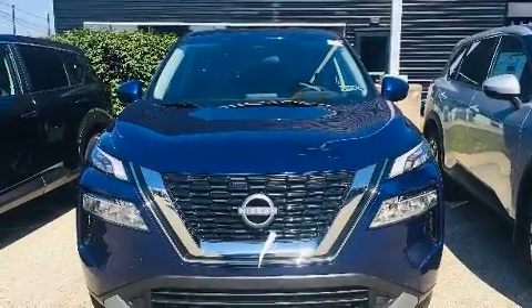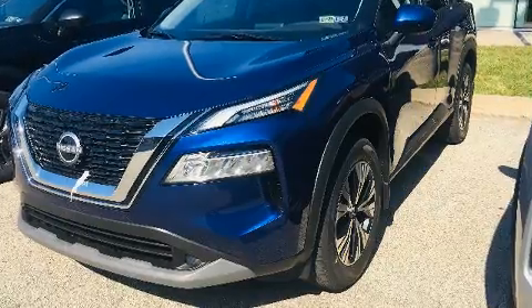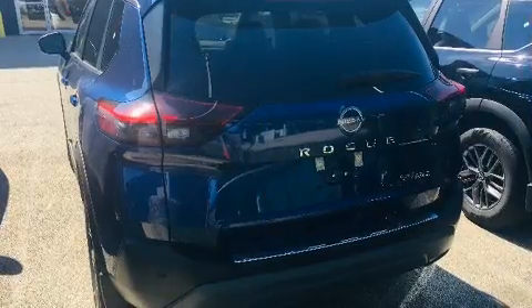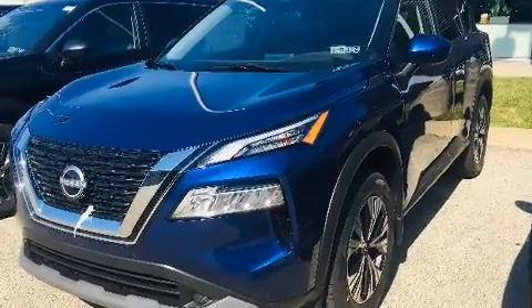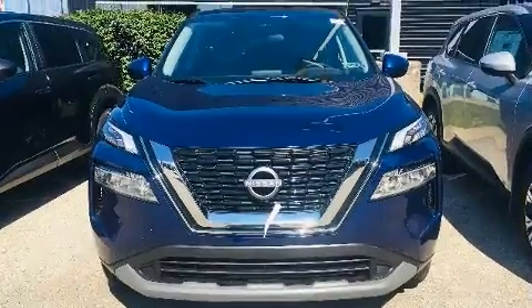Nissan ensures the safety and security of its passengers with equipment such as head curtain airbags, front side impact airbags, traction control, brake assist, a security system, an emergency communication system, and four-wheel disc brakes with ABS.